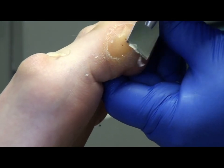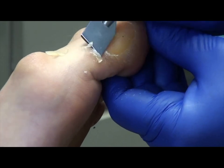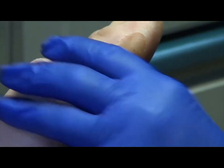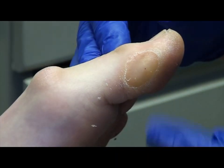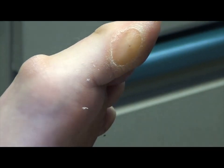Thank you for letting me video this for Callus Tuesday morning — I just ran out of material this week, so that's awesome. How does that feel? Good. Do you want me to do the other one on the other foot? Way better, yeah.